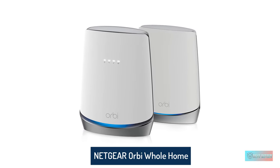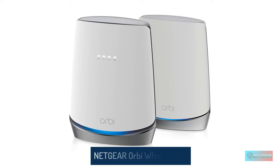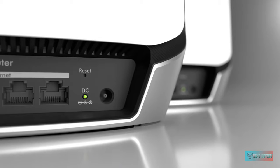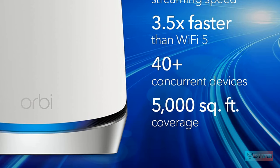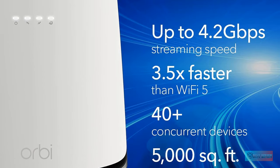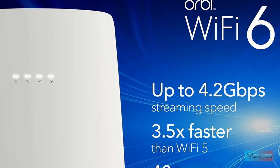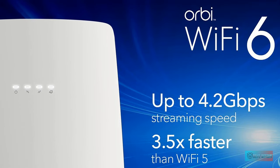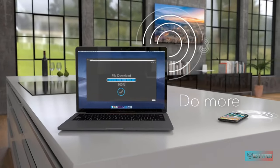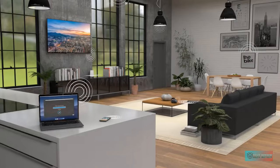The NETGEAR ORB CBK752 is a powerful cable modem that offers high-speed internet within a range of 5,000 square feet. The modem supports tri-band Wi-Fi, which provides three wireless bands to reduce network congestion. It allows seamless and consistent operations across 40 devices, making uploading and downloading content a breeze even in a crowded network.